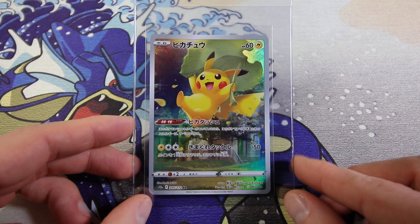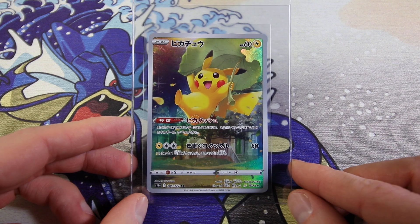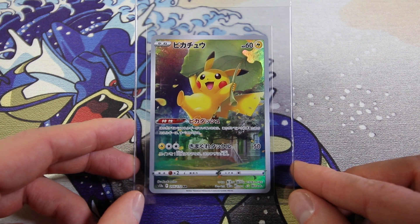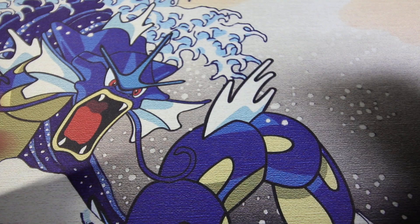Then we have the Pikachu AR from the V-Star Universe God Pack that we opened on the channel. Good times. I'm hoping for the 10, obviously, but it's just ever so slightly off-center, but just barely. So it could get a 9, but we'll see how it goes. Fantastic card, obviously.